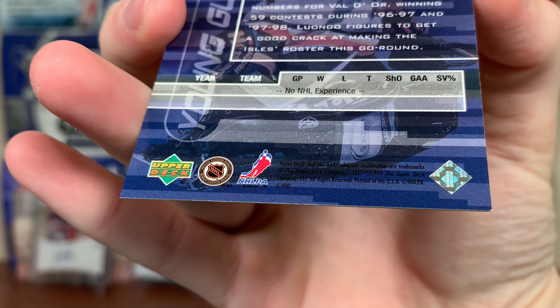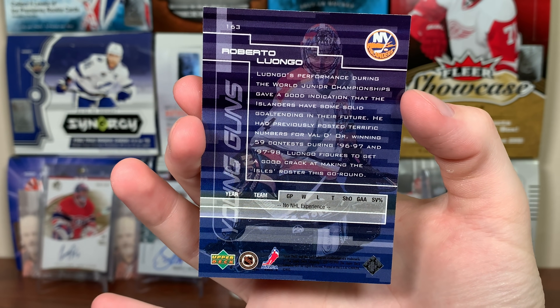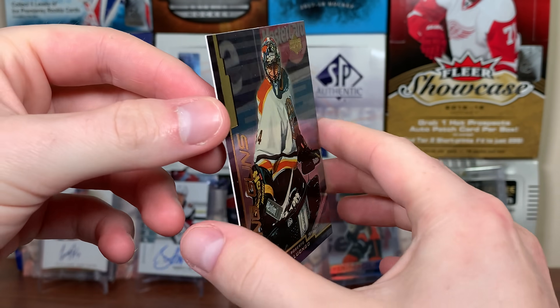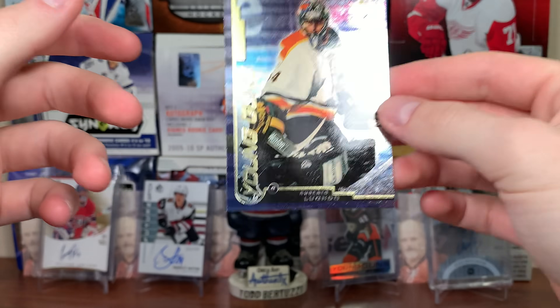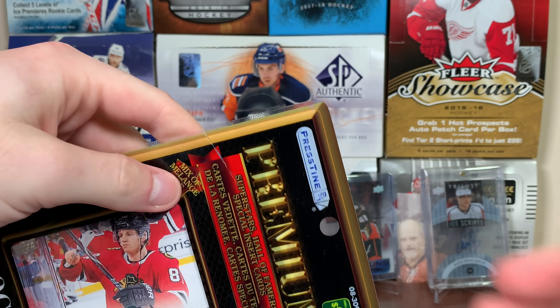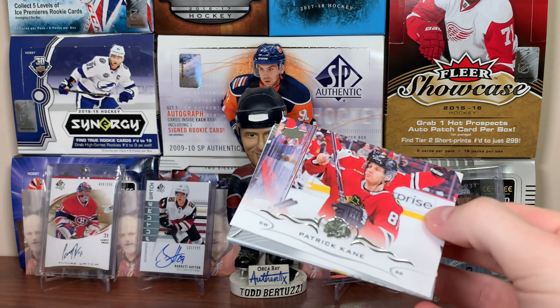Roberto Luongo — holy jeez. What year is that? Like 99-2000, same year as Patrick Stefan I think. So 99-2000 Roberto Luongo Young Guns. I don't think it's his true rookie but yeah, Roberto Luongo Young Guns — I'm sure that has value. That's from Gold Reserve — there he is on the Calgary Bathurst. Wow, that's pretty solid. Final card is Corey Crawford 18-19. Luongo Young Guns, Ray Emery rookie numbered 200 — good stuff in here, kind of impressed.